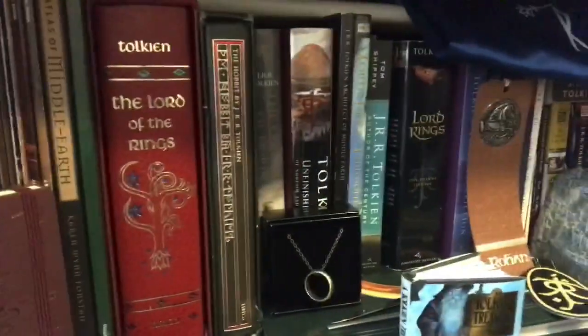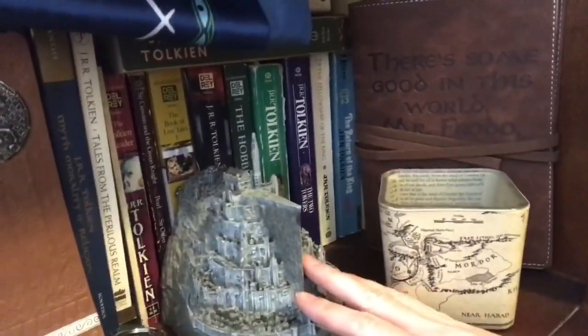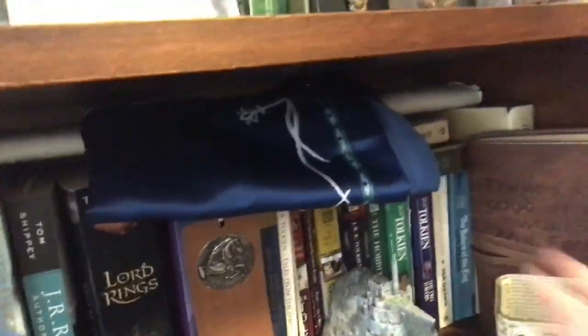After that I have my Tolkien shelf, which has a whole lot of stuff on it. If you watch my unboxing videos you know that I have tons of merch. Probably my favorite though has to be the Minas Tirith box - it's actually a box, it opens. Lots of cool stuff there.